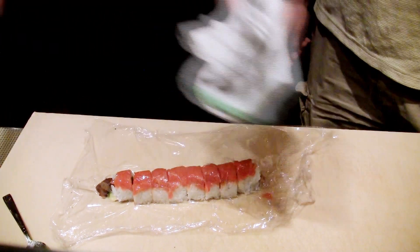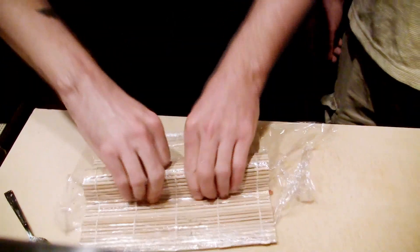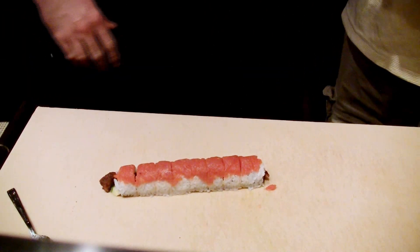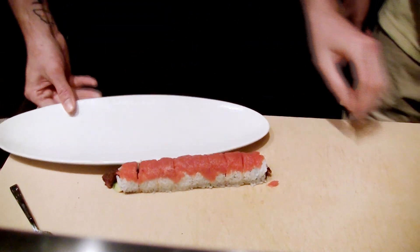We do have a lot of repeat guests who come to us with no prior knowledge and then continue to come back and expand themselves a little further — more advanced, more rare types of fish and spices. Is that what happens? Yeah, that's exactly what happens.